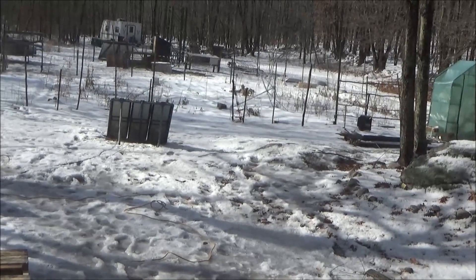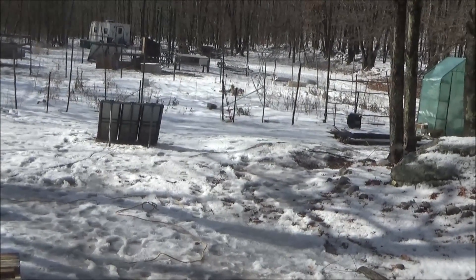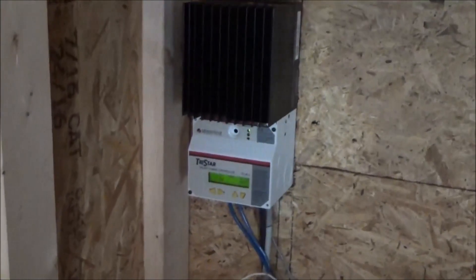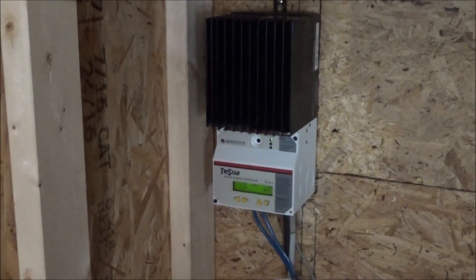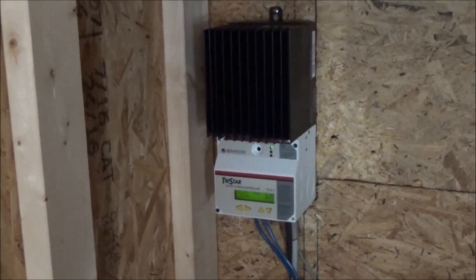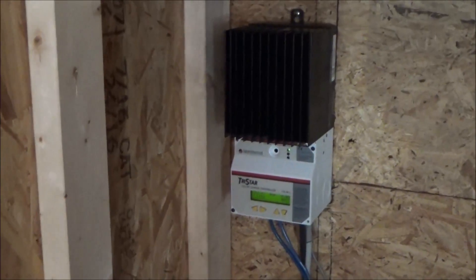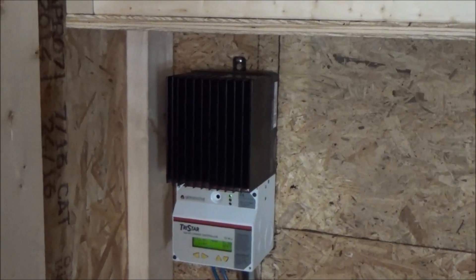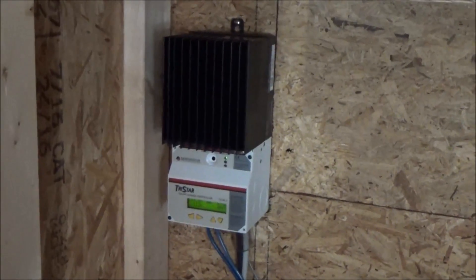The sun is strong on the off-grid homestead. I've got about 115 watts coming in. The new forklift battery is at 13.4 volts, but this morning it was down to 12.3 with no load, which means I've got to pump a lot more energy into that forklift battery.